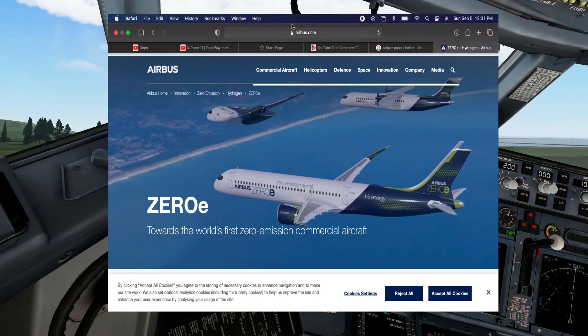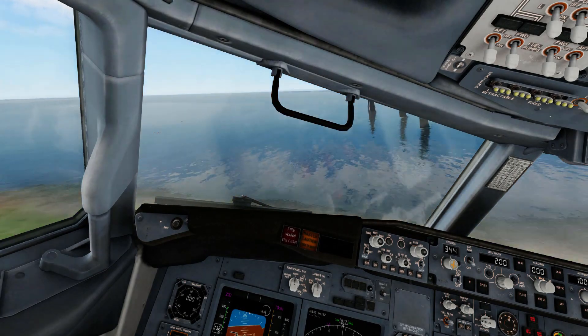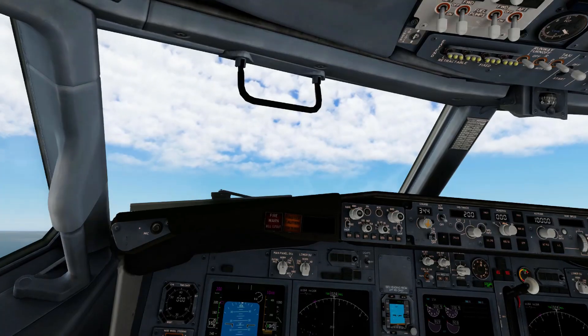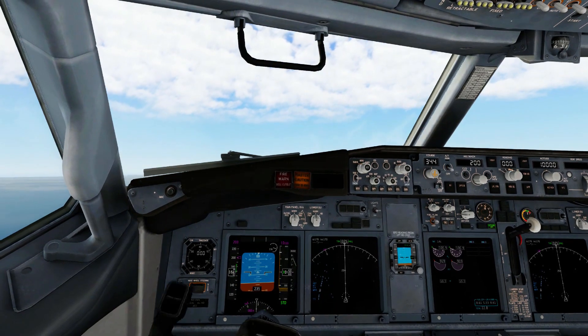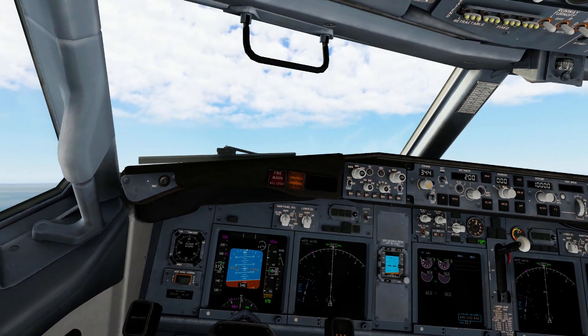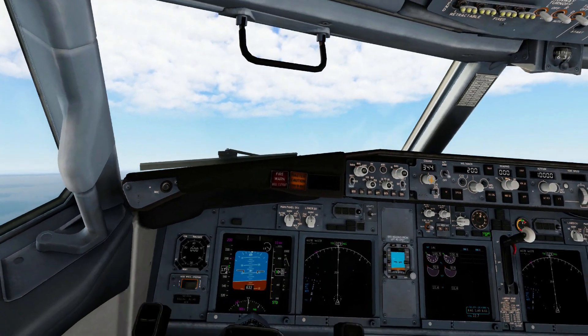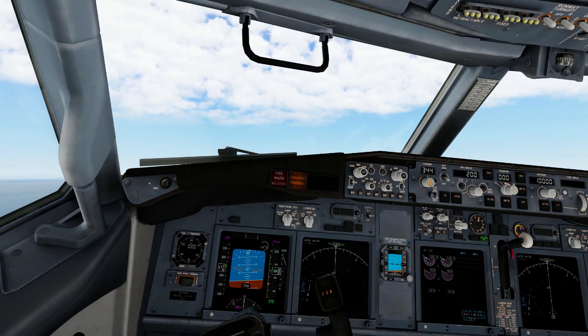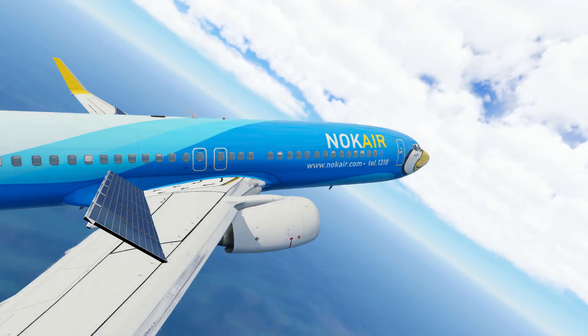Now if you've been paying close attention to the Airbus zero-emission aircraft concepts, you will see that they have actually released a few concept aircraft on their website. Those planes actually use hydrogen and not solar panels, but I decided to use these solar panels instead.